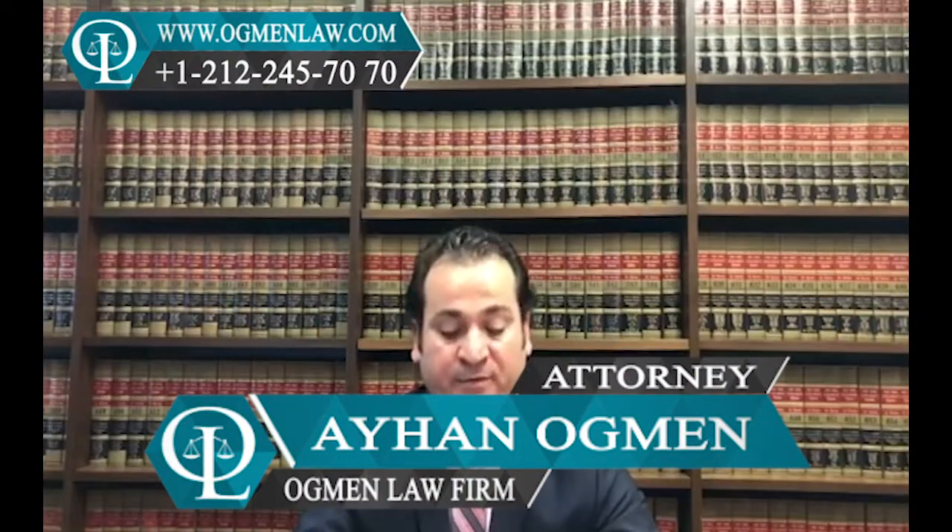Hi everyone, this is attorney Ayhan Agman. How long does it take for an EB-5 visa to process?